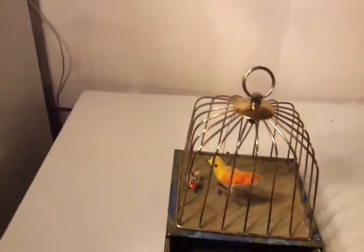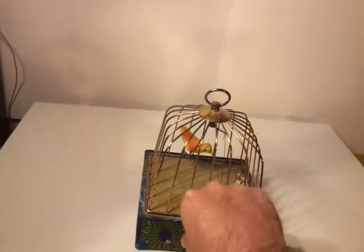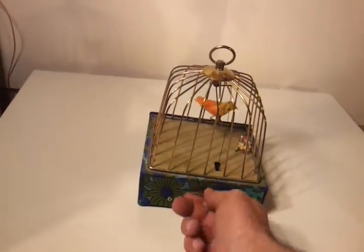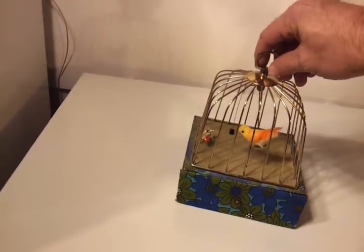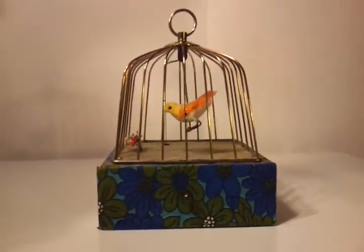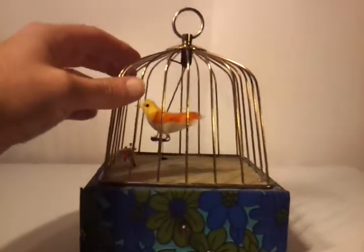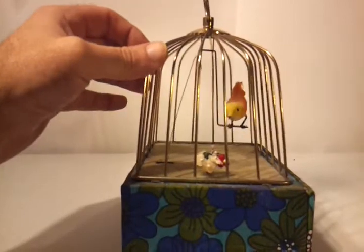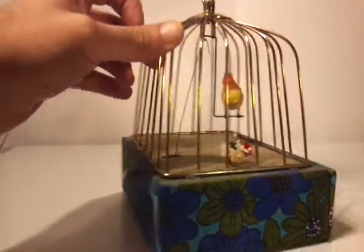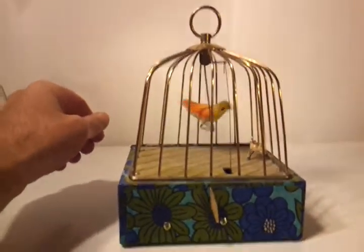Hey, what's up YouTube. So I got this musical bird in a cage jewelry box — pretty cool. It's got a little drawer down here to put your jewelry in, and it lines up in the back. Looks like it was made in the 60's or 70's based upon the pattern.